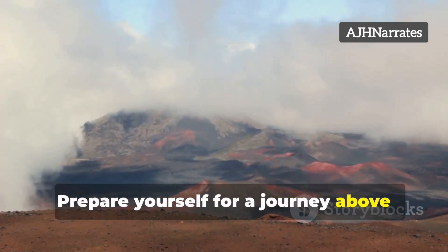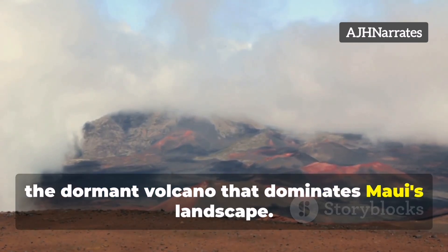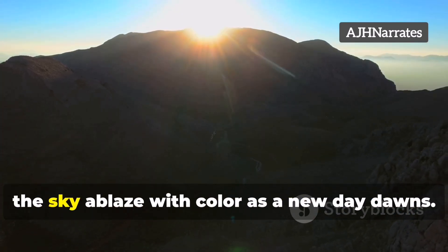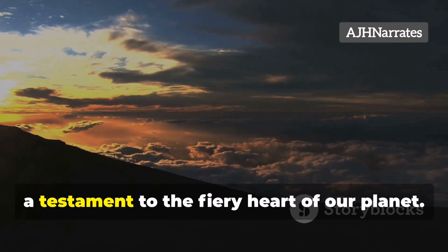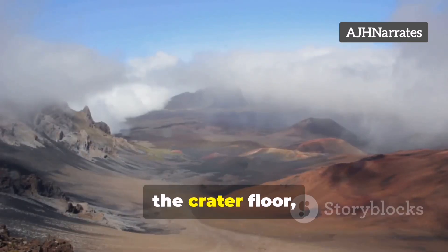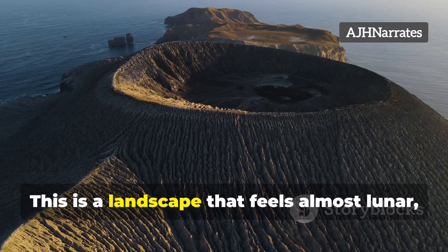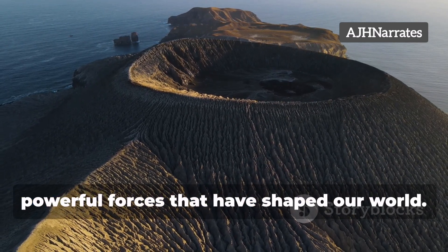Prepare yourself for a journey above the clouds, to the summit of Haleakala, the dormant volcano that dominates Maui's landscape. Here, at over 10,000 feet above sea level, you'll witness a sunrise unlike any other — the sky ablaze with color as a new day dawns. The volcanic crater, a vast and otherworldly landscape, stretches out before you, a testament to the fiery heart of our planet. Look closely and you'll see cinder cones rising from the crater floor, remnants of ancient eruptions. This is a landscape that feels almost lunar, a stark and beautiful reminder of the powerful forces that have shaped our world.